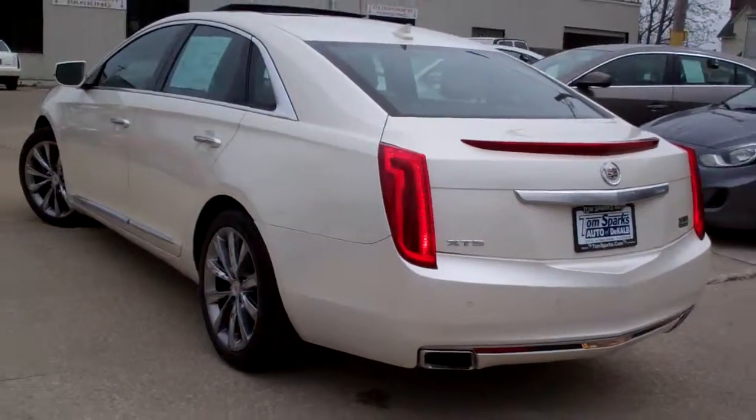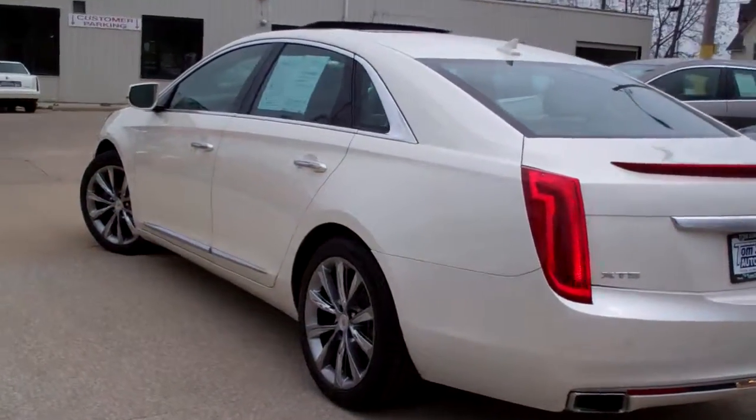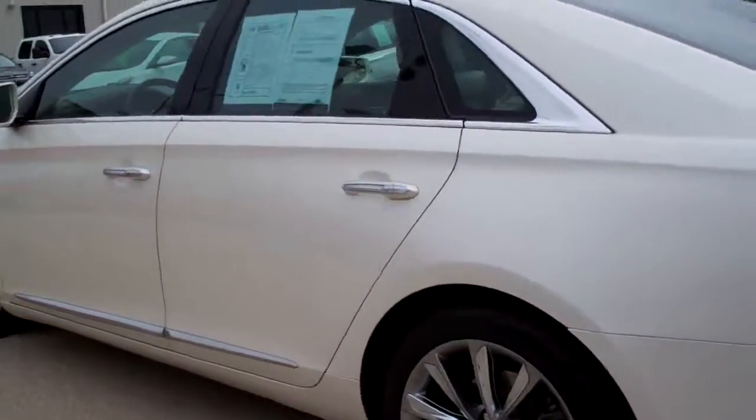Front wheel drive, six cylinder, clean auto check, one owner. This baby is nice. It's in nice shape too.